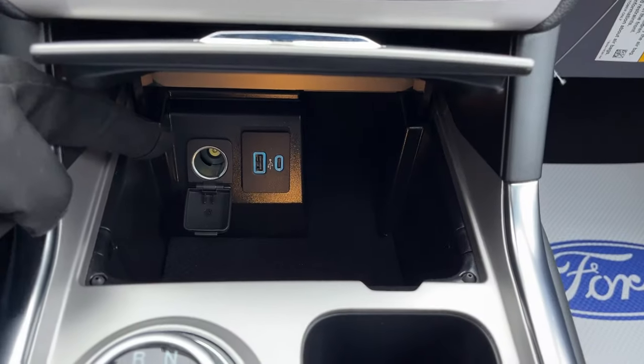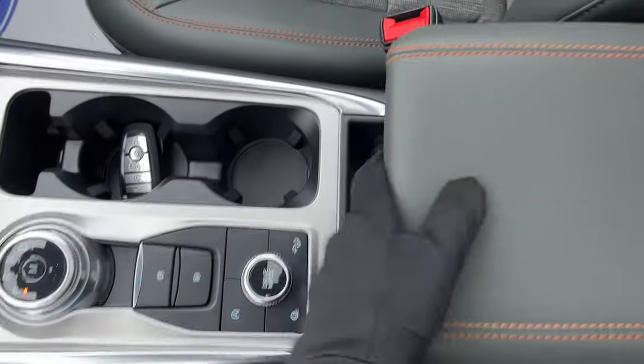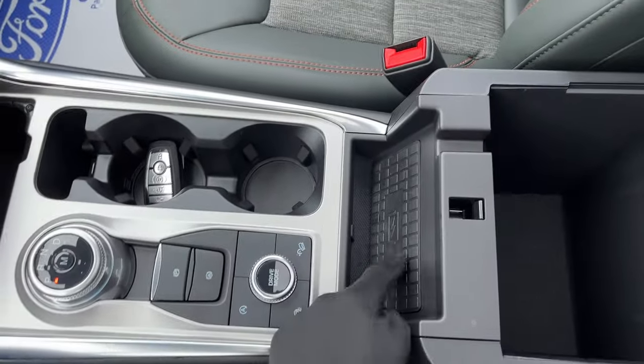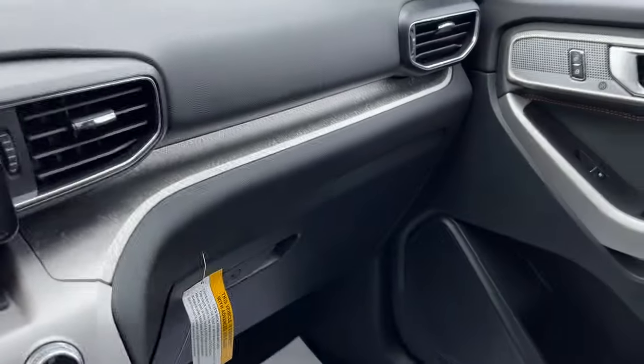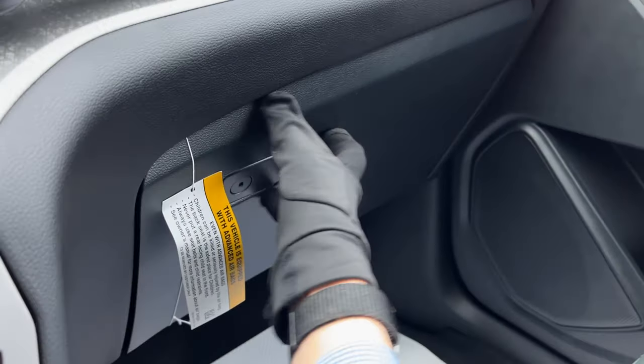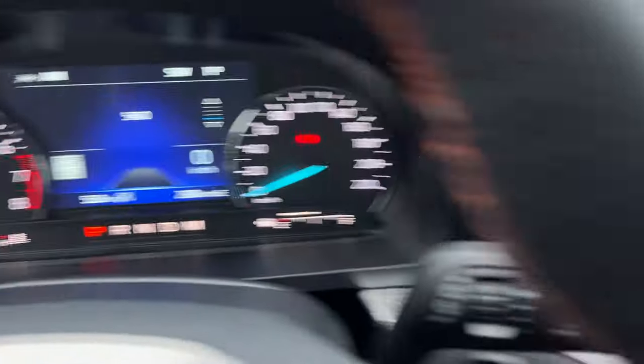You have your climate controls, different power options, a dial-style shifter, and remote start on the key fob, along with different drive modes. This does have the Timberline Technology Package, so you get a wireless charging pad as well as the 12-speaker B&O sound system which sounds fantastic. There's also more storage and the lockable glove box — a really nicely equipped Explorer all the way around.